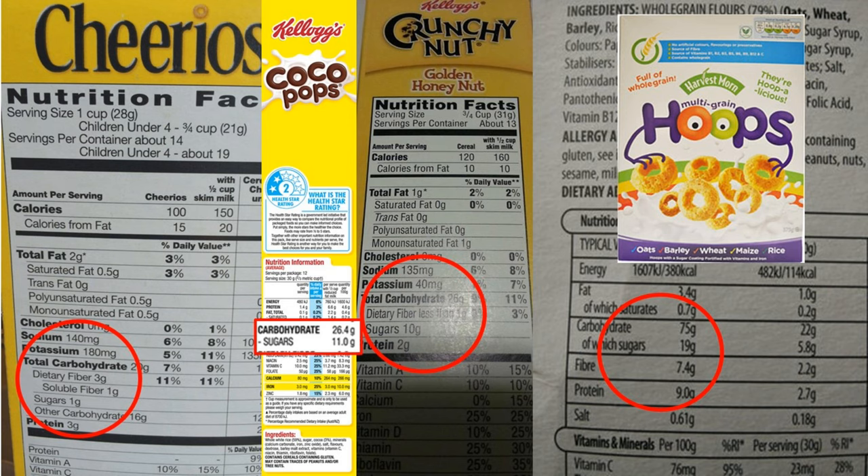That said, cereals are processed to the max — they're not a great thing to have for breakfast. You'd be much better off having some fruit or some porridge oats.